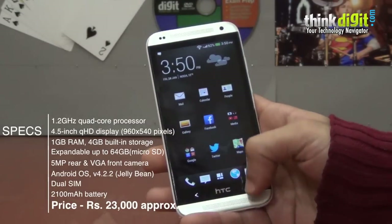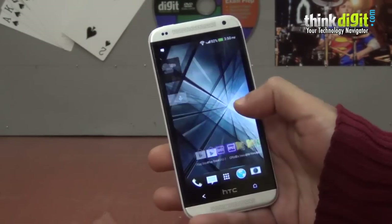If you want to know more about the phone, we will be reviewing it pretty soon, so do check that out.